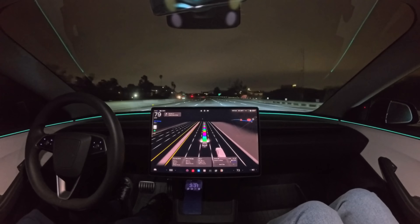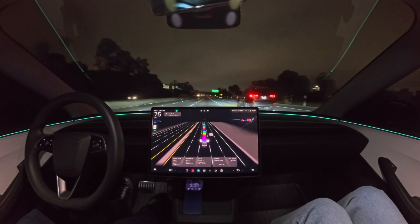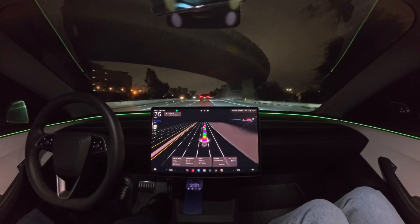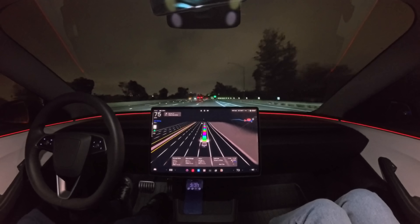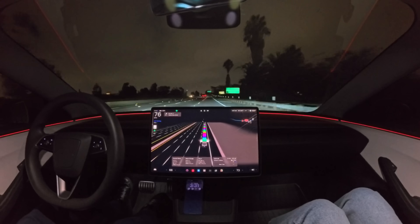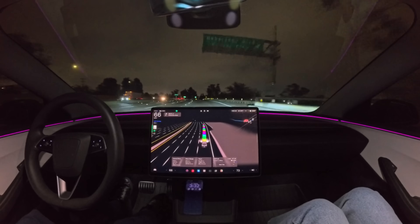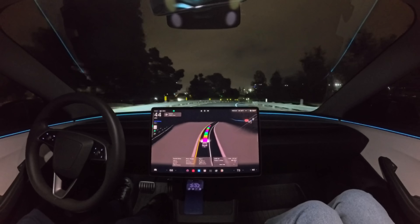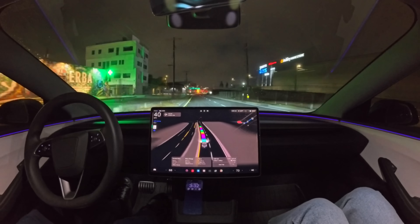Now it looks like it's getting ready to exit the freeway — we're going to be taking the Robertson Boulevard exit. It waited for that car to pass before moving over, and moved over very gracefully. There you go, we took the exit. Nice, smooth — perfect highway drive there.